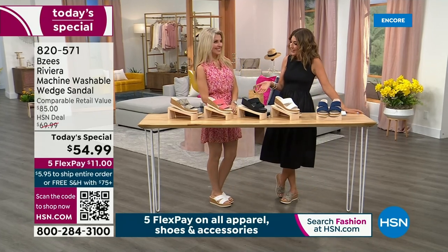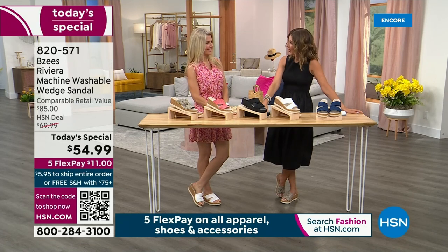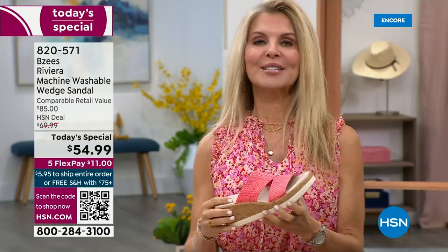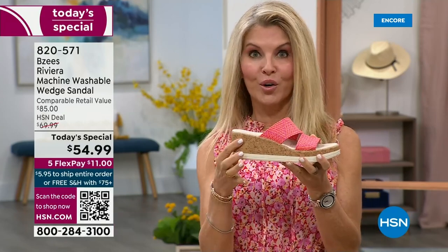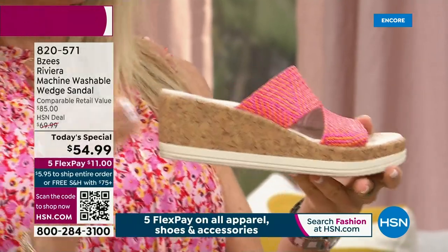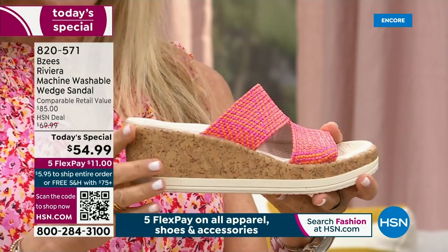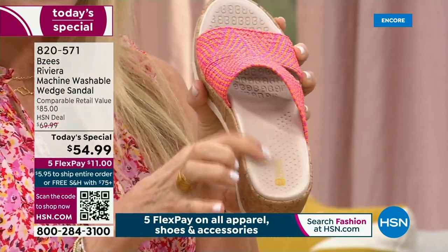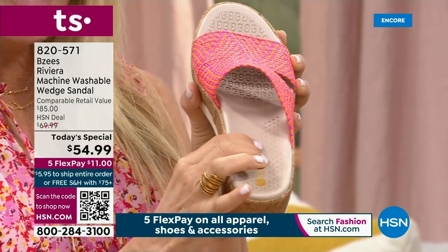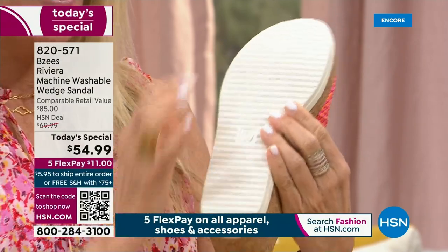Naturalizer has been around for nearly 100 years, and when BZ's hit the scene, there was nothing like it — we cannot keep BZ's in stock. This is all new and exclusive. As women we like stuff that's exclusive, and this is so comfortable. This is the first time we've offered a machine washable cork wedge. BZ's has air-infused outsoles, making them super lightweight — about two to four ounces. The magic is in the EVA footbed, which is contoured and molded.